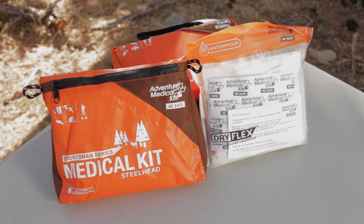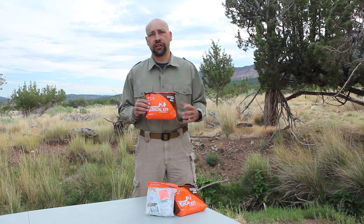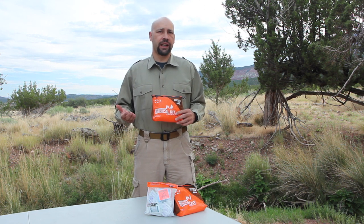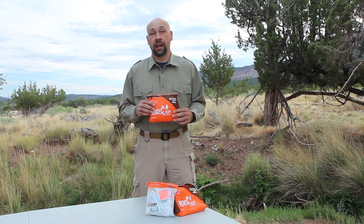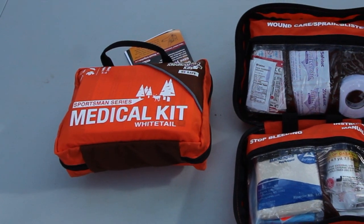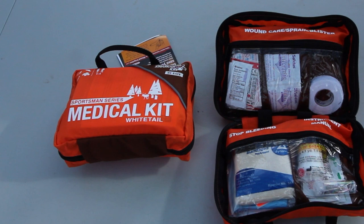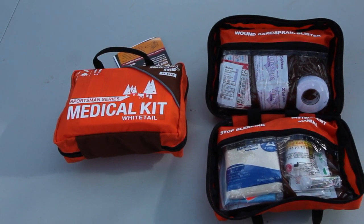The entire Steelhead kit weighs only 5.3 ounces and doesn't take up very much room, so it'll easily fit into your day hiking pack, your fishing vest, your tackle box, or even the glove compartment of your car. The Whitetail is for those who engage in slightly riskier behavior — for rock climbers, ATV riders, and those who spend more time in the outdoors but are still concerned about space and size.